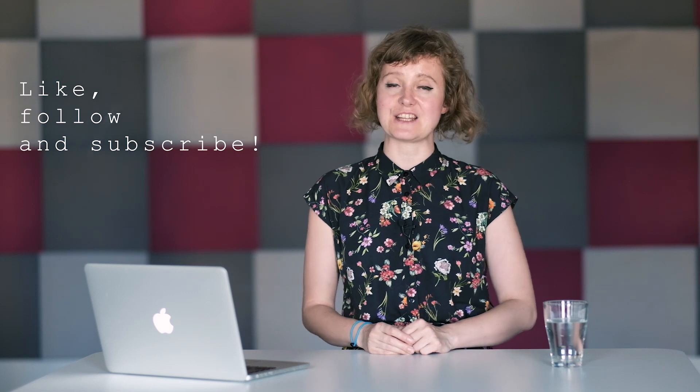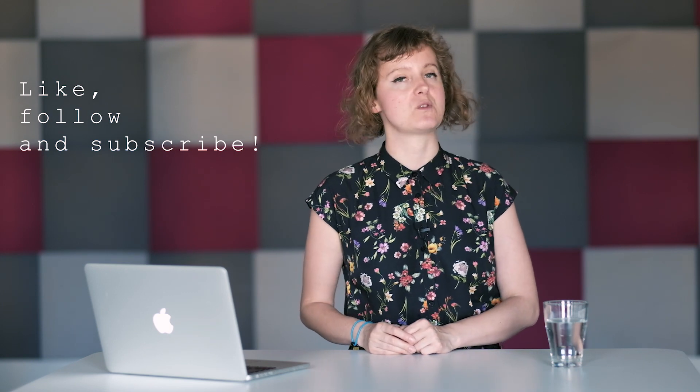If you are interested in fashion tech, go ahead and subscribe to my channel because I am posting videos every week. If you enjoyed this video, please like it and share your comments in the comment section below. You can also follow me on social media.